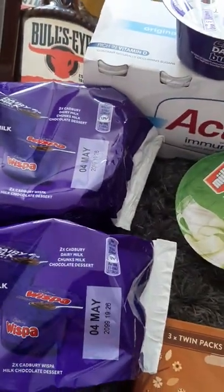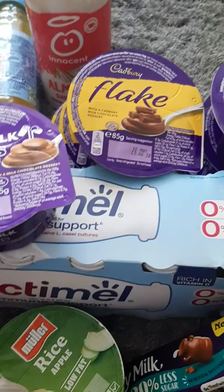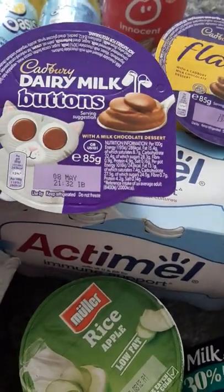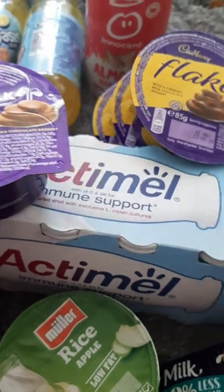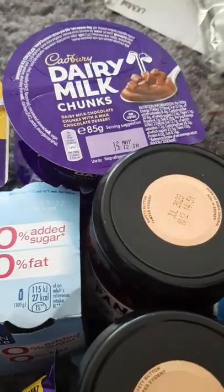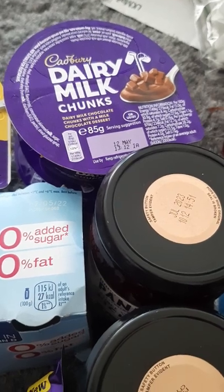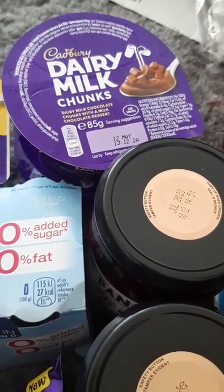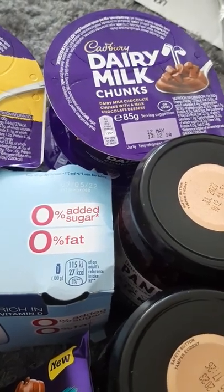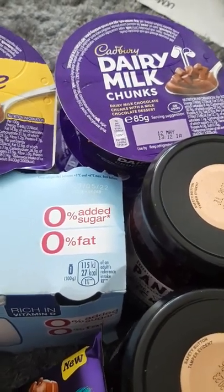These are the other ones I got, and these were three for a pound — you could mix and match them. So I've got Dairy Milk buttons, dated the 8th of May; Flake ones, 10th of May; and Dairy Milk chunks. They also had the Dime ones but they're my least favourite, so I didn't get those.